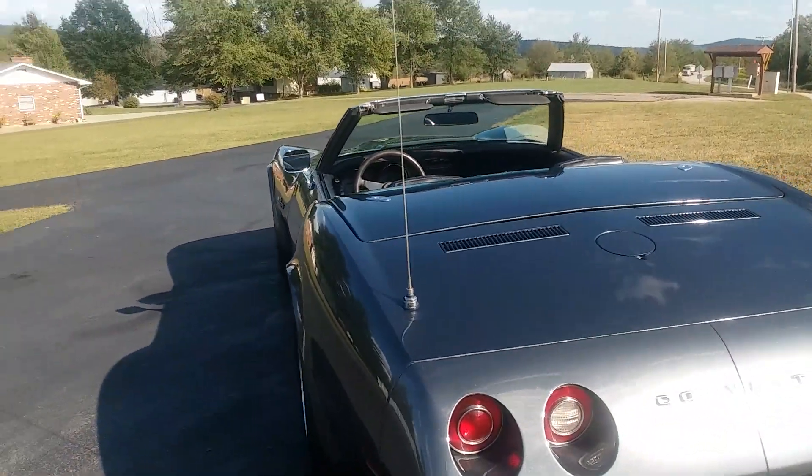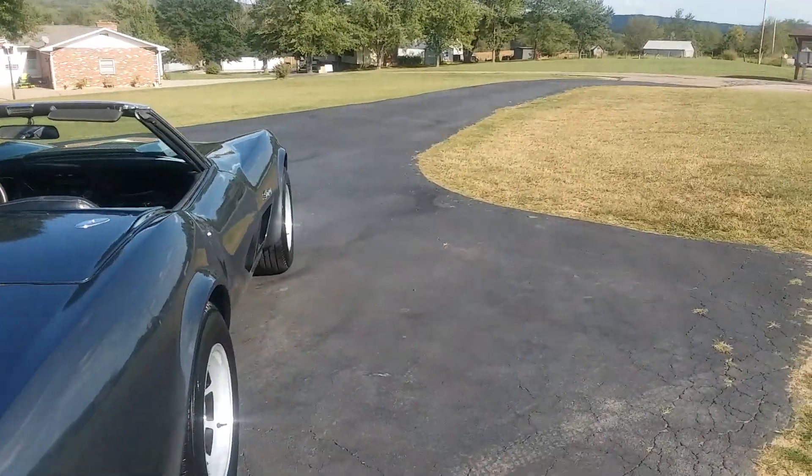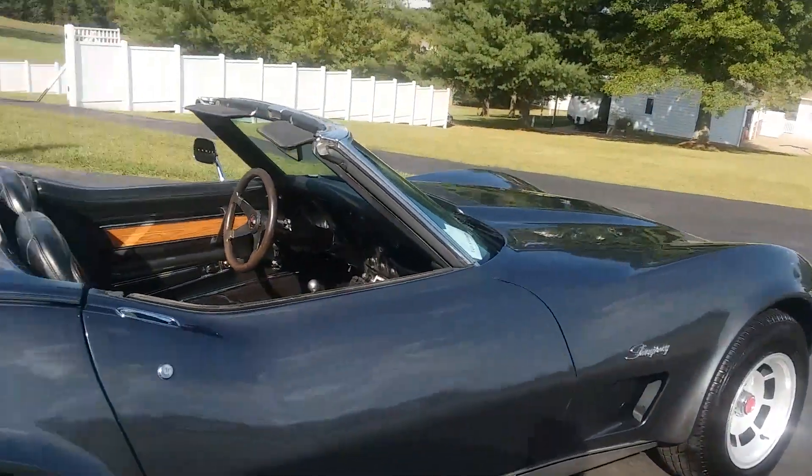He did add a cam, headers, and intake manifold to it. It's supposed to get it a little closer to — a little over 300 horsepower, versus the 190 it would have been stock.